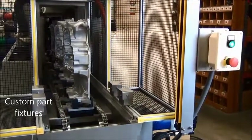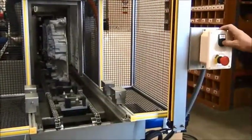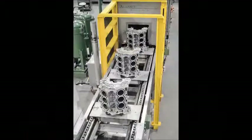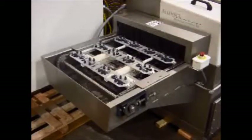Some parts require fixturing to maintain the correct orientation for cleaning. Custom part fixtures are designed to fit part contours and hold parts securely and in precise positions for critical cleaning applications, such as parts with blind holes, hidden cavities, or sensitive surfaces.